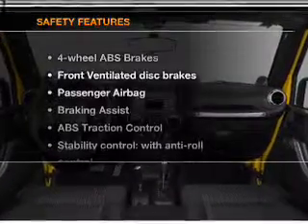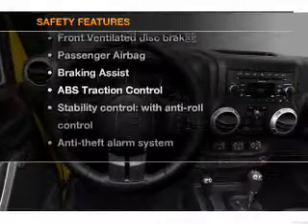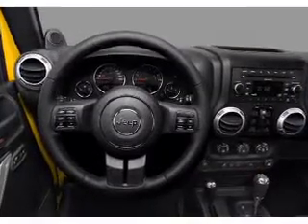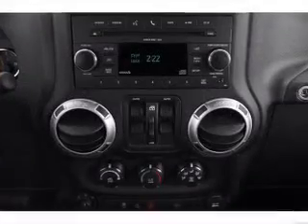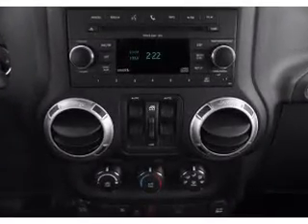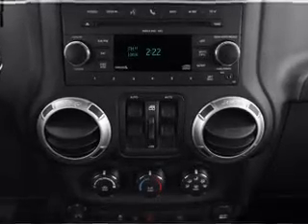If safety is a high priority, rest assured knowing that these top safety components are included: front ventilated disc brakes, passenger airbag, traction control, stability control, low tire pressure warning. Call today to schedule a test drive.